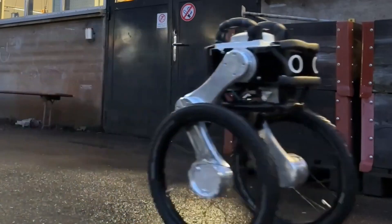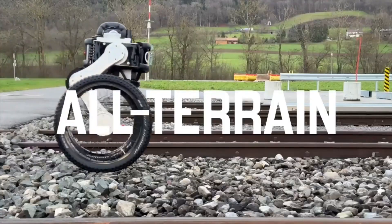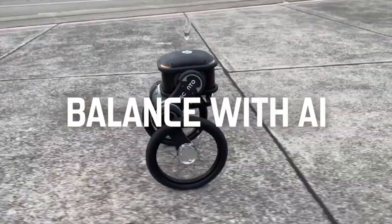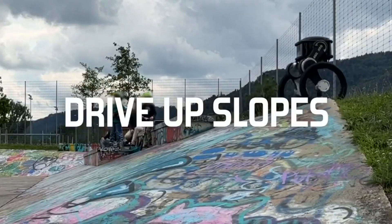It works as a security guard and is made to wander around big places. It's really good at moving because it has a special wheel system. This robot can go to places like warehouses and forests. It goes at a speed of about four and a half kilometers per hour when it's patrolling, and it can work even when it's raining or snowing.